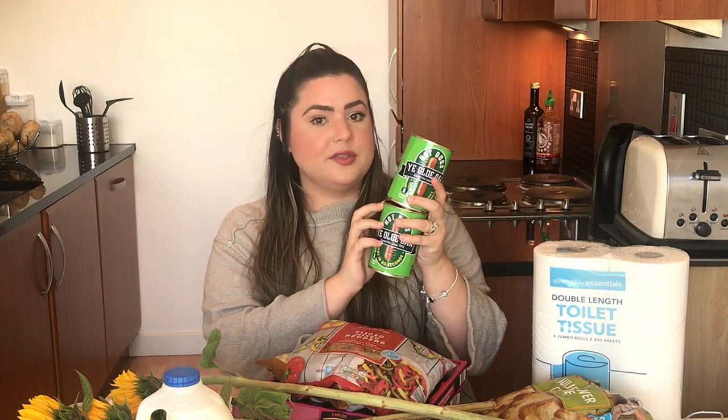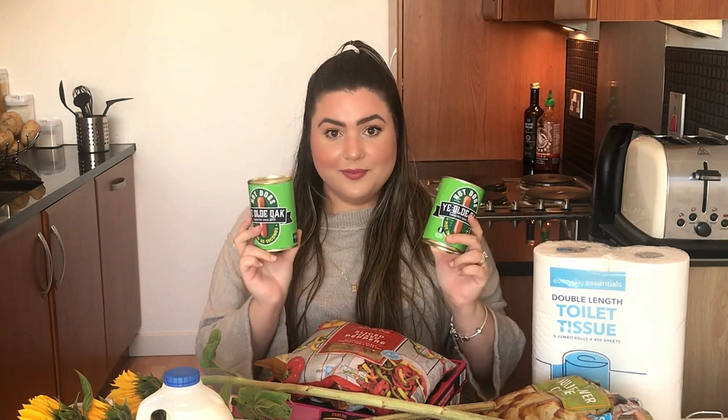A gente comprou também duas latinhas de salsichas, porque eu gosto de fazer macarrão com salsicha — tem receita no meu Instagram, nos destaques. De proteína foi isso porque aqui em casa eu já tinha bacon. Outra coisa que eu costumo fazer aos finais de semana é macarrão com bacon. Então durante a semana a gente come mais frango e carne, e no final de semana eu costumo fazer alguma massa — macarrão com bacon ou com salsicha.